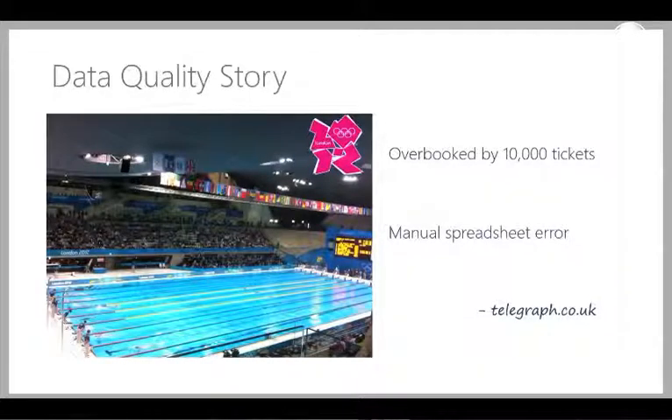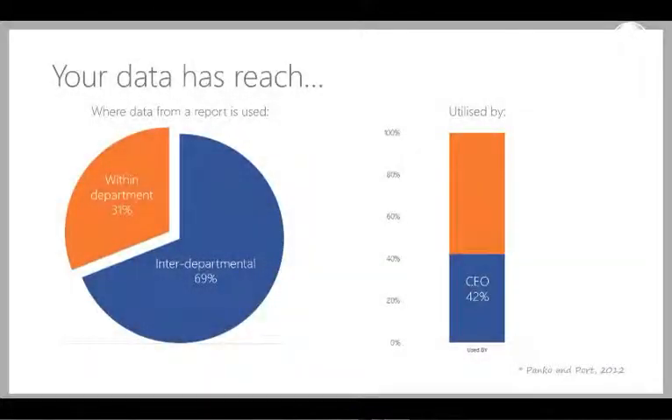With the webinar being about data quality, we thought it would be a good idea to start with a data quality horror story. One that we recently found was the London Olympics in 2012, where somebody went into an Excel spreadsheet and keyed in 20,000 instead of 10,000 into a spreadsheet responsible for the ticketing for synchronised swimming. The result was that they overbooked the event by 10,000 tickets and had to spend a considerable amount of time calling up a lot of disappointed people who wouldn't actually be going to see synchronised swimming.